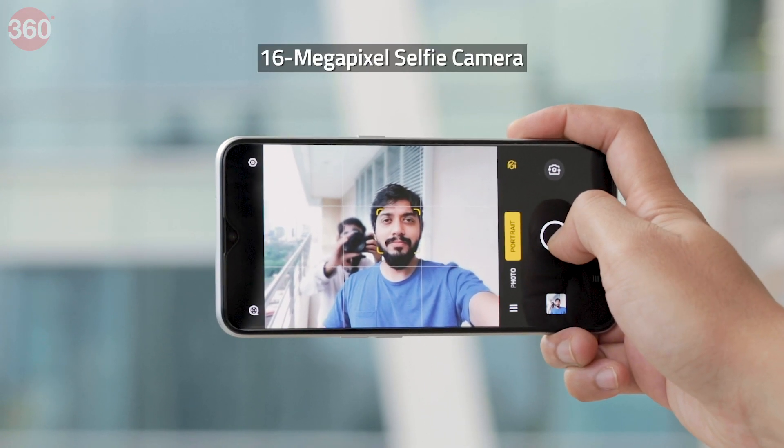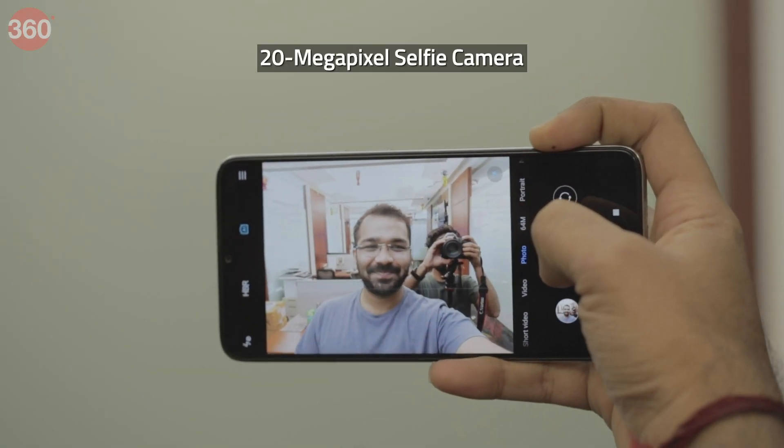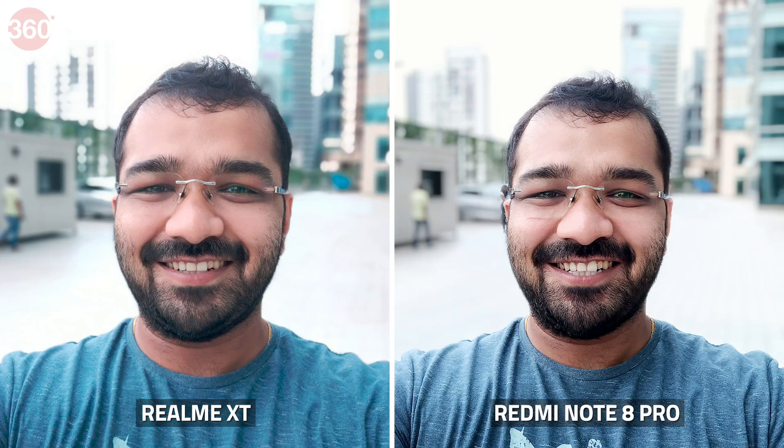At the front, the Realme XT has a 16MP selfie camera while the Redmi Note 8 Pro packs a 20MP one. Selfies taken with both phones had good amounts of detail, but we preferred the Redmi Note 8 Pro as it got the color tone better. The Realme XT exposed backgrounds better but had a cooler color tone. Selfie portraits came out looking good with both phones, but the Redmi Note 8 Pro edges ahead of the Realme XT once again.